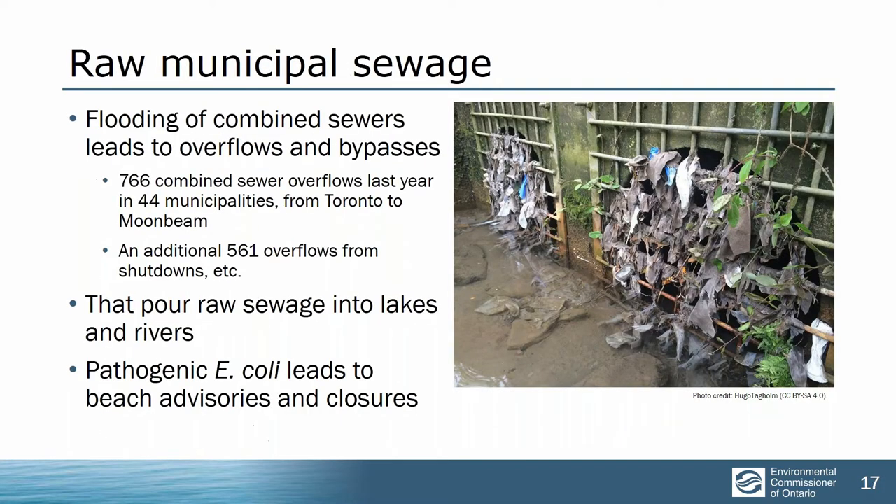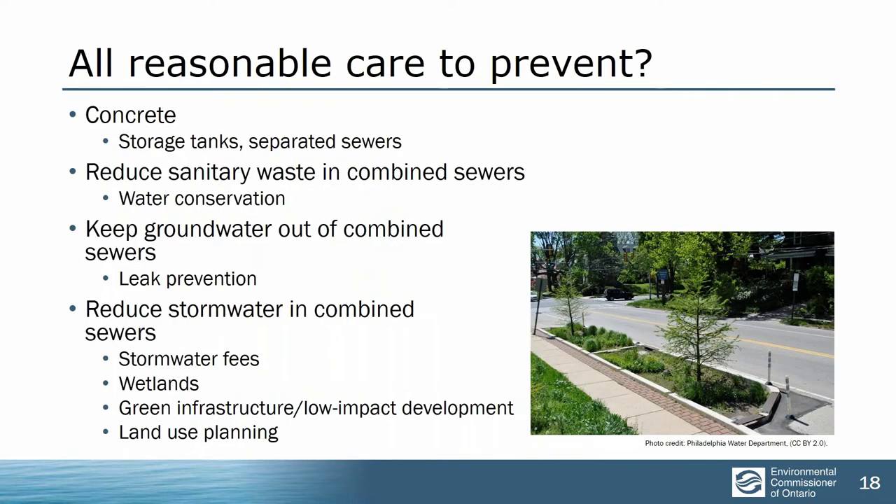44 municipalities across Ontario have these combined sewers. Toronto alone — nearly a quarter of the city is still served by combined sewers. The law says it's illegal to put contaminants into water, so why is it happening year after year? There is an excuse for municipalities if they are using all due diligence, meaning all reasonable care and everything they could reasonably do to prevent the offence. But we don't think so. We looked at the 44 municipalities and the things they could be doing to reduce combined sewer overflows, and we didn't find anyone doing everything they can.